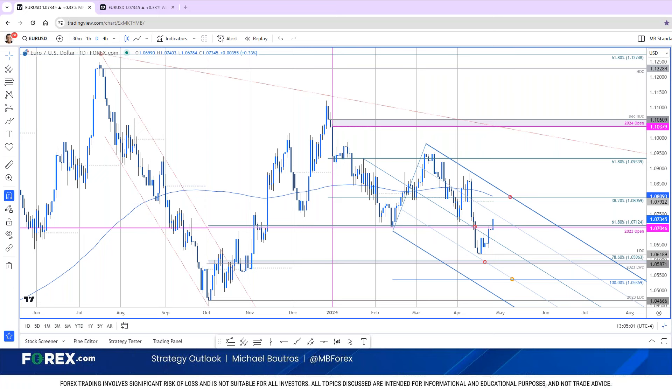We are getting a break above a major pivot here today, right at the 107 handle — 107.04, 107.012 specifically. We've been eyeing this region for quite some time. It does leave the potential for further upside near term in Euro heading into that all-important release.